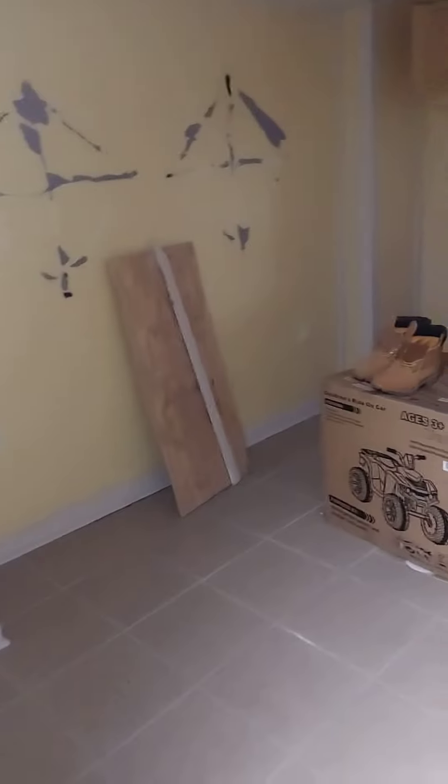I'll show the closet space here. Obviously we're still doing a little bit of work to get everything done, but you get an idea. Here's the room back here.